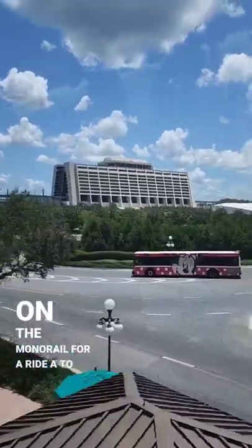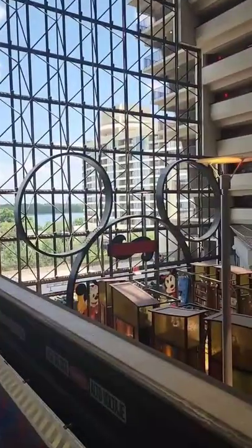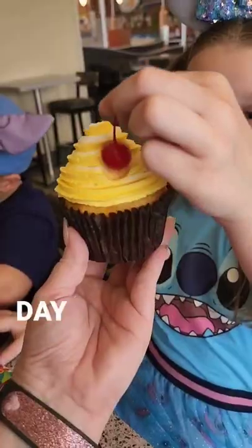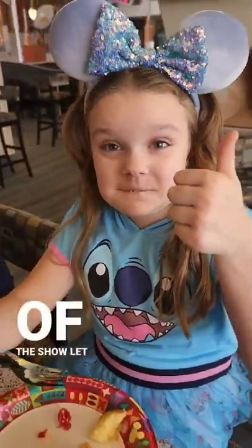Lastly, it was time to hop on the monorail for a ride over to the Contemporary Resort. At the Contempo Cafe, we found the most adorable non-frozen treat of the day, and that pineapple mousse filling is definitely the star of the show.